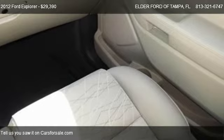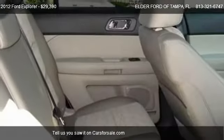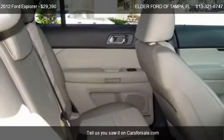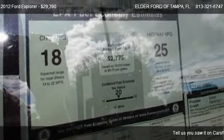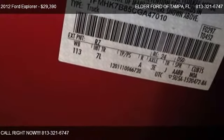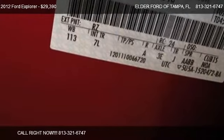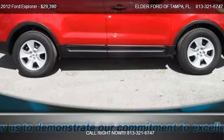Call us at 813-321-6747 or stop by our lot. Find us at 9560 North Florida in Tampa, Florida, on our website, or check us out on carsforsale.com.